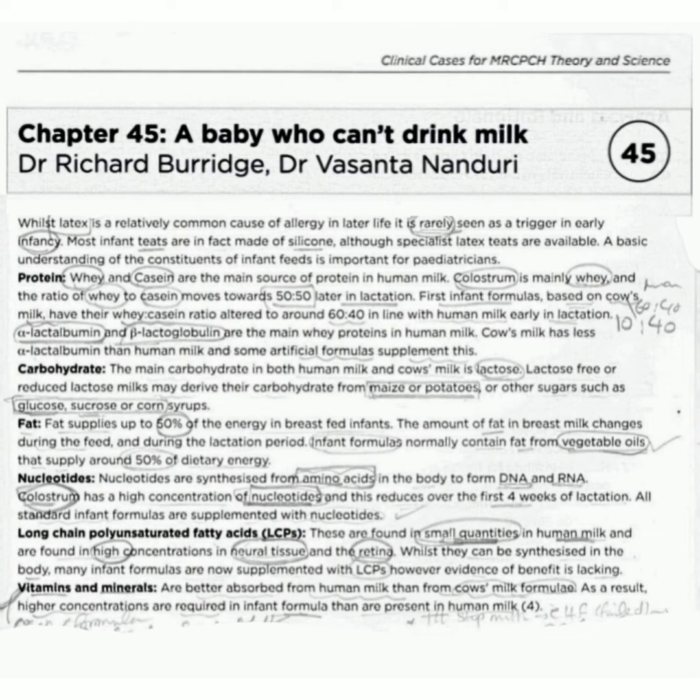or other sugars such as glucose, sucrose, or corn syrup.